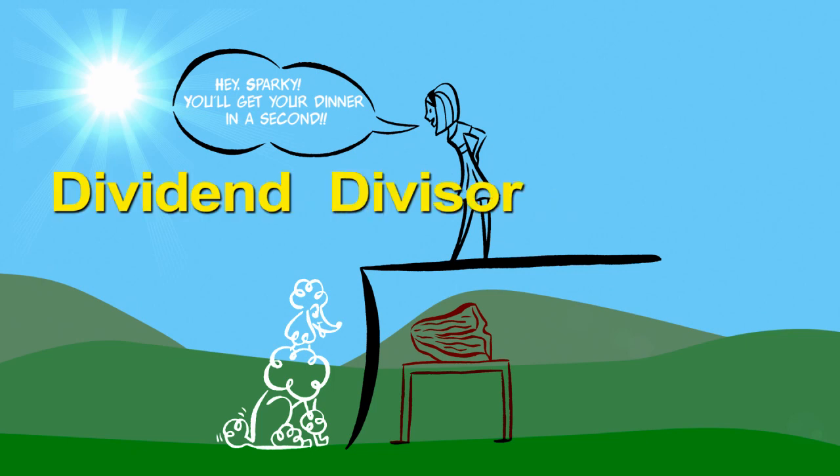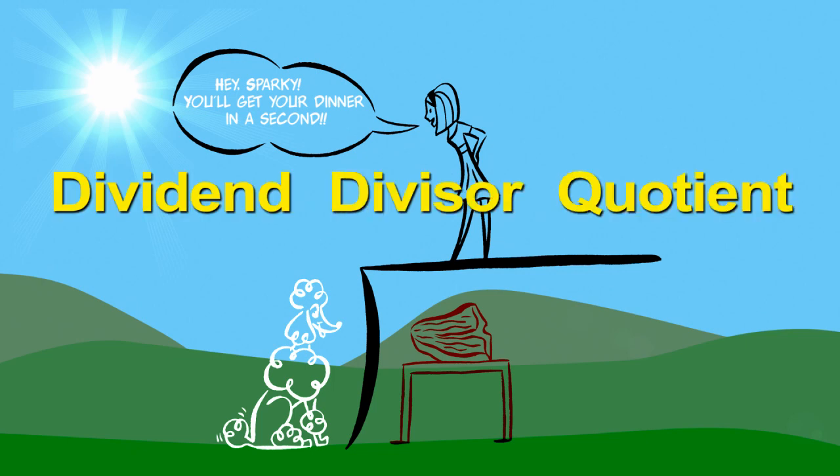So there you go: dividend, divisor, quotient. Not as hard to remember anymore, thanks to some silly stuff.